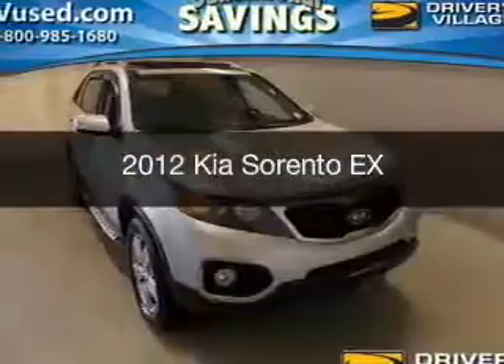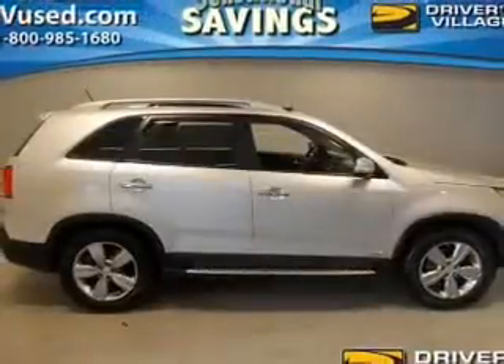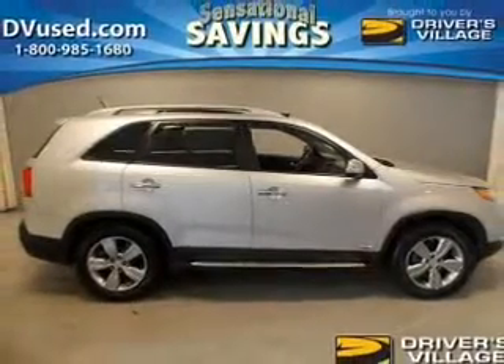This is a used 2012 Kia Sorento. It's powered by all-wheel drive, engine, and an automatic transmission.